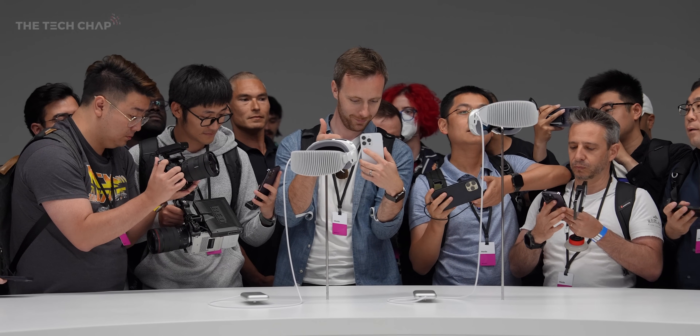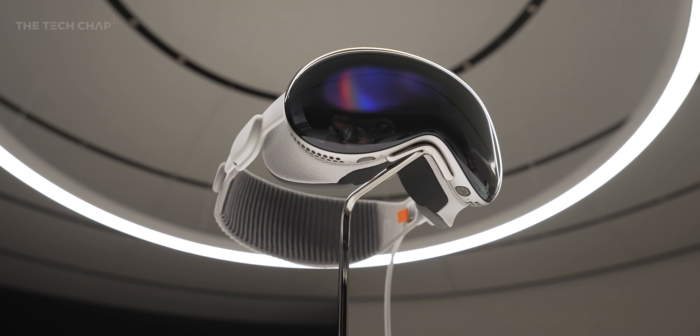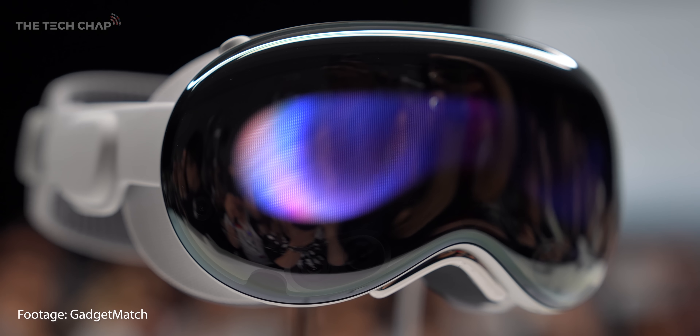It's been 24 hours now since I've seen the Apple Vision Pro headset. I'm back in my hotel room and I spent about an hour there yesterday trying to write this script because it's kind of like a first look, first impressions. There's so many questions we don't know and there's also so much to talk about. It's an entirely new product range — we haven't had one since the Apple Watch, like eight years ago.